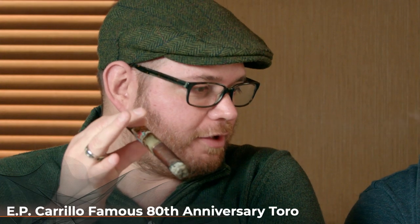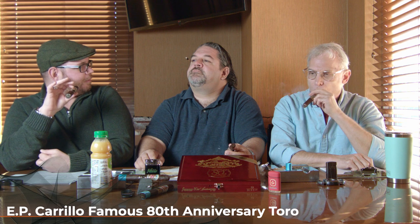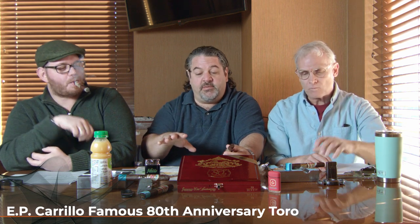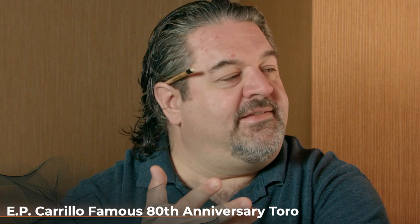Just to backpedal a minute on the toasting and light — I was going to throw out a big gun and say umami. Like that savory where you're getting everything all at once. And it's interesting because when you talk to a lot of blenders — Ernesto has said it, the guys at Davidoff have said it — they go for total palate stimulation, so it hits every part.